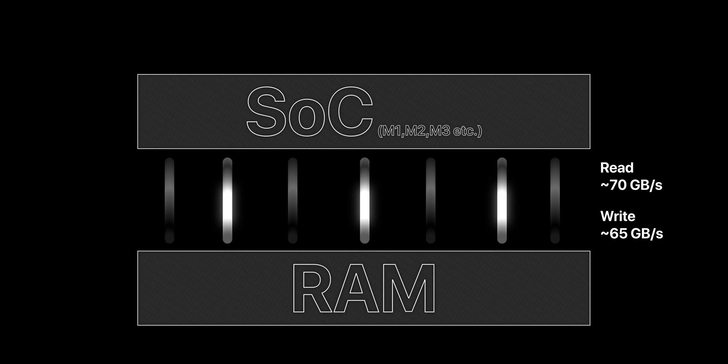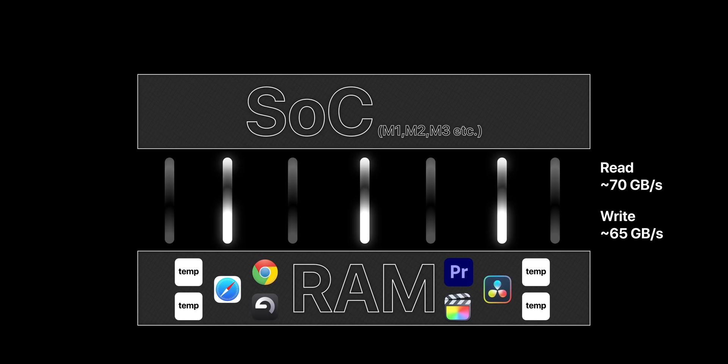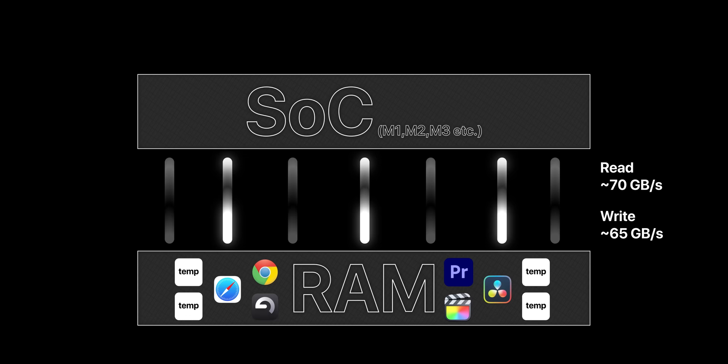Let's start with a few bits of useful info. RAM stands for Random Access Memory. Think of it as the short-term memory of your computer — it's super fast and holds the data your Mac needs right now or in the next few moments. RAM helps keep apps open in the background and enables multitasking. More RAM means your Mac can remember more things at once, making it faster and smoother.